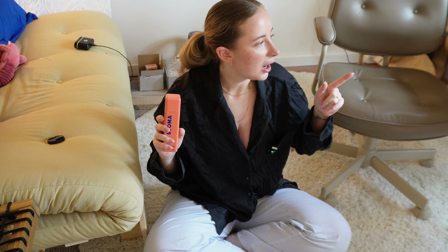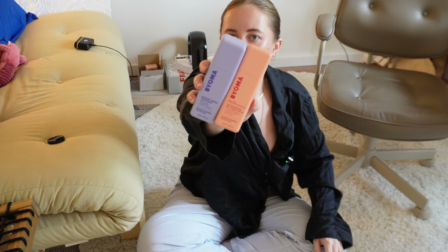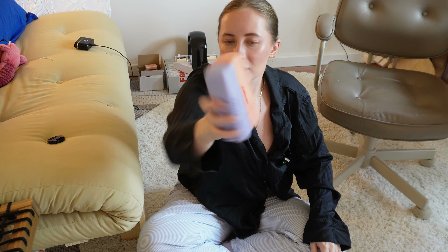Overall all the Bioma products I've tried have been great. I did recently order a few more things which I will report back on later.